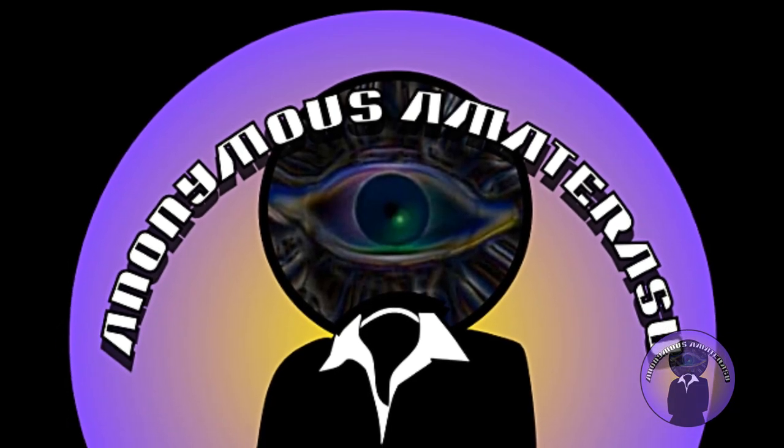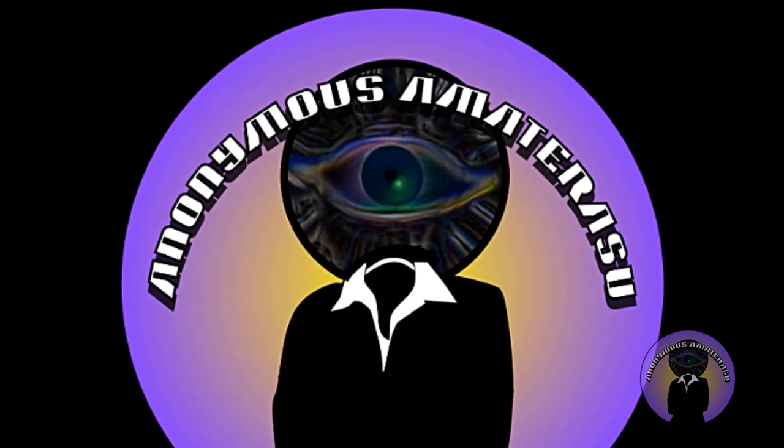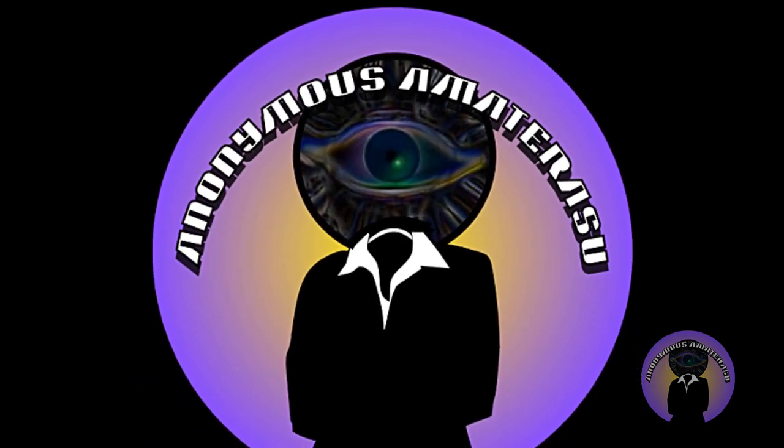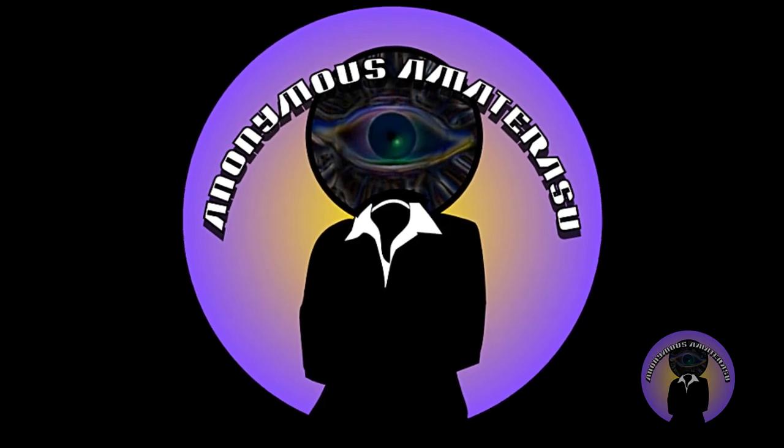I am honored to have the opportunity to do this presentation for the Lost History Channel. I'm Amaterasu Solar — check out my channel linked below. It is my pleasure to present: The Meta-Romuli.